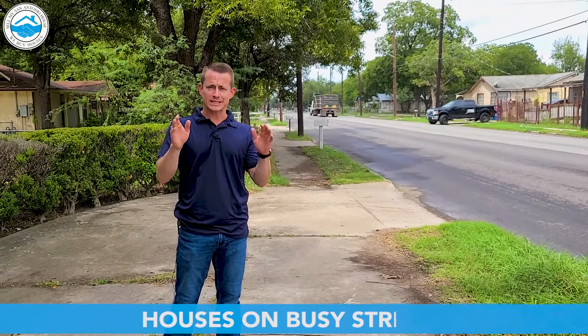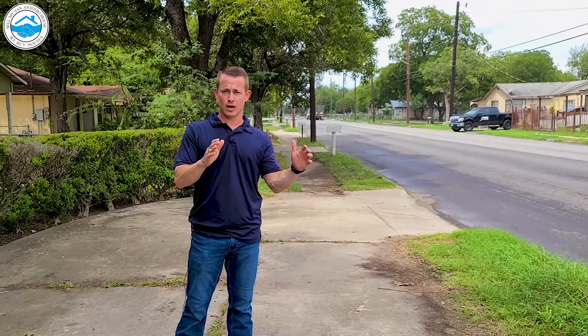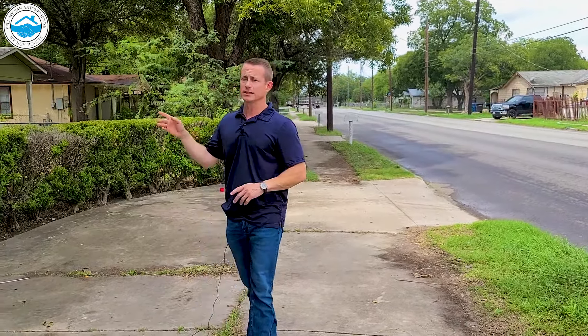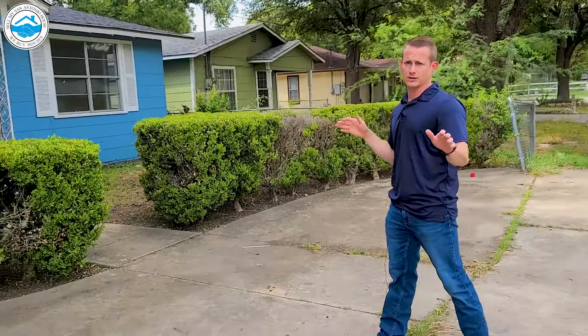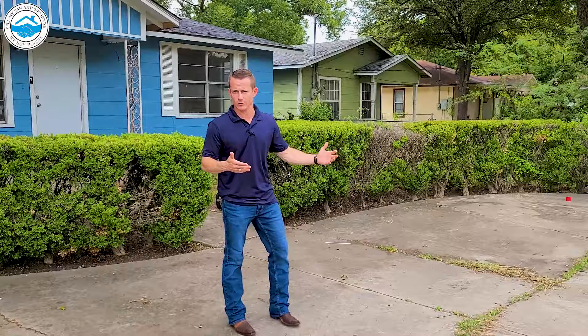Houses on busy streets — we've talked a little bit about this before. Usually we want to try to avoid them, but sometimes you can still make it okay. In this situation, no one wanted to buy this house. They were trying to sell it for a long time, keep getting the feedback that it's on this busy street and nobody wants to buy it.